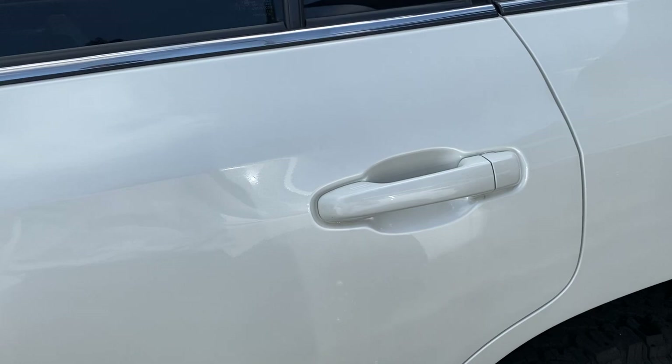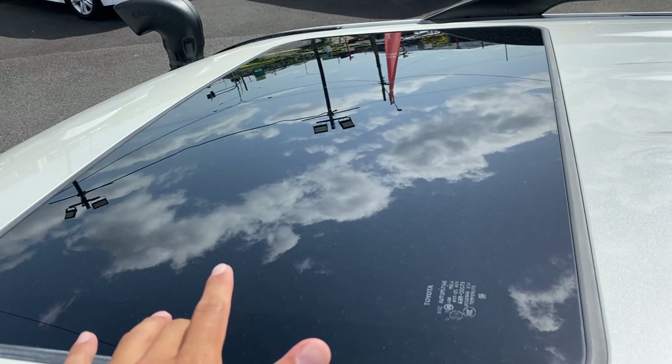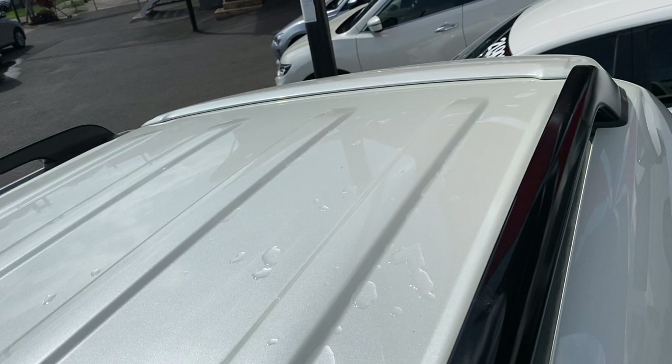Quite a nice head up there. You've got the roof rails and the sunroof set up on the VX there as well. On the roof, there's no hail damage or anything like that — no marks, which is great.